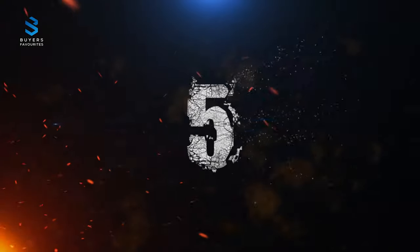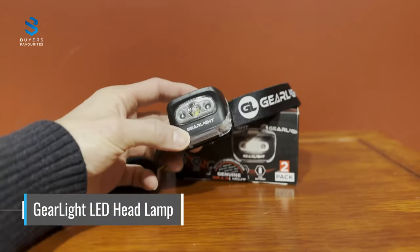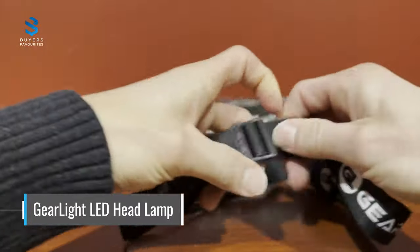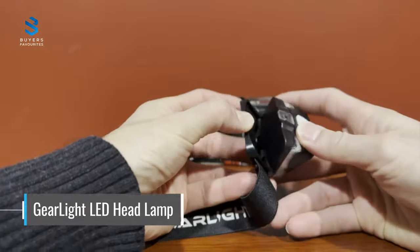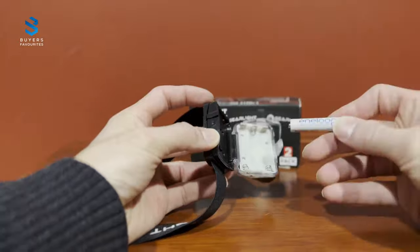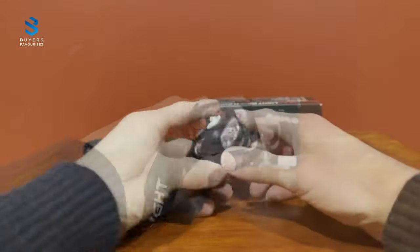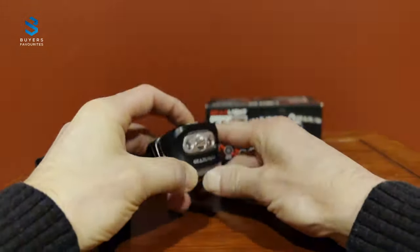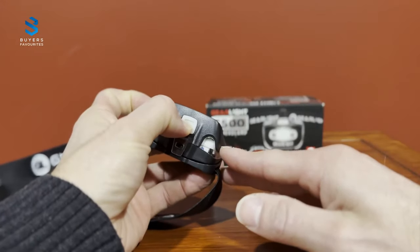Number 5. At number 5 on our list is the Gurulite LED Headlamp, a versatile and powerful hands-free lighting tool designed for outdoor adventurers. It features super-bright LED lights that generate a long-lasting beam with daylight color and definition, and a runtime of up to 10-plus hours. The headlamp has a removable, washable, and adjustable headband that comfortably fits adults and children, and a 45-degree adjustable head to direct light where you need it. You can choose from 7 different lighting modes, and the headlamp is water-resistant and shockproof for use in any environment.